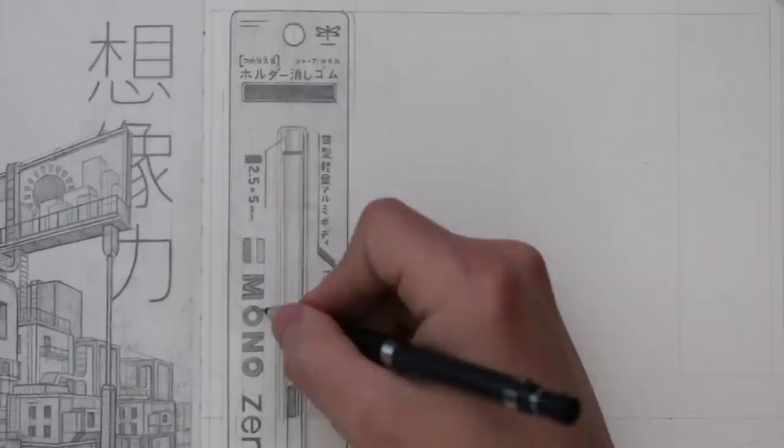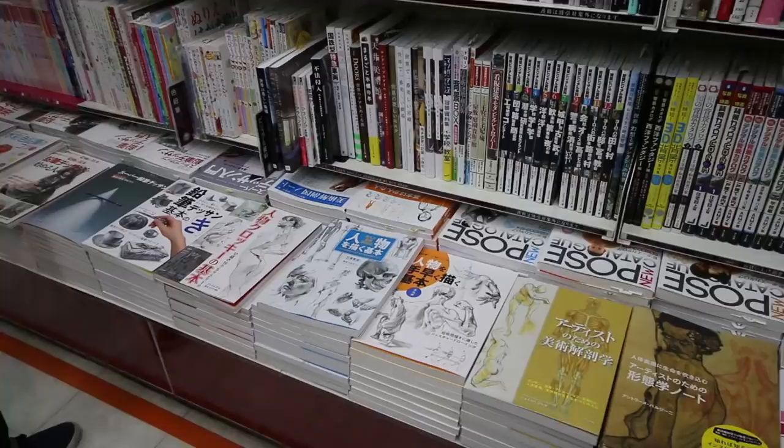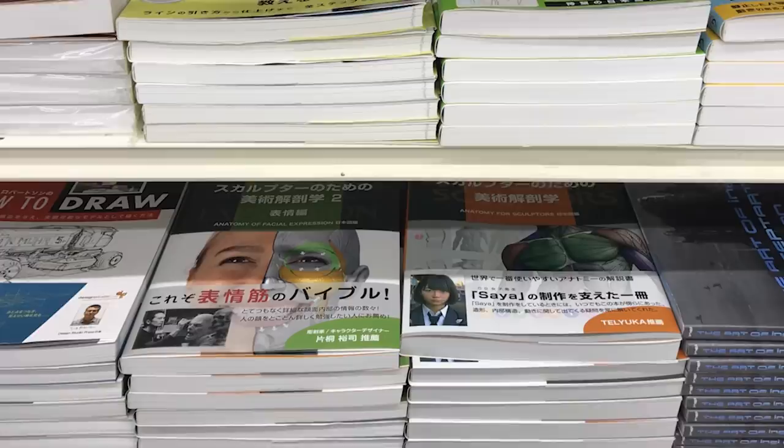I worked my way up to the second floor, which had many art supplies, including every possible colour of pencil and more. There was also a lot of paper here, along with how-to-draw books, a lot of them surrounding manga, which is very popular over there. I even found some books that I was familiar with, in Japanese, obviously.